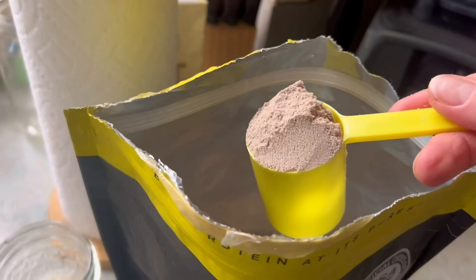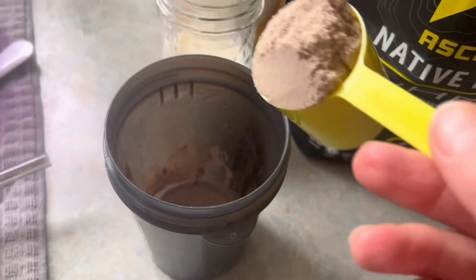There is a nice size scoop in the bag. It is one rounded scoop per serving, and there are 28 servings per two-pound bag.